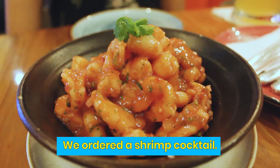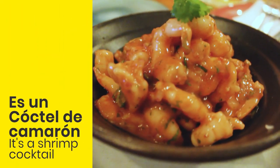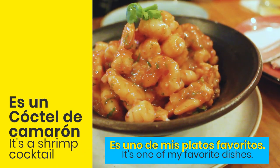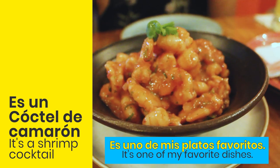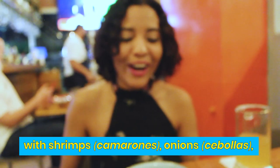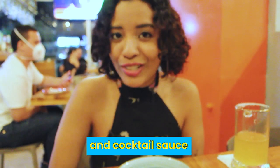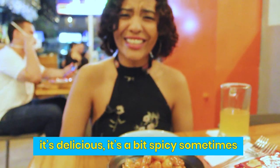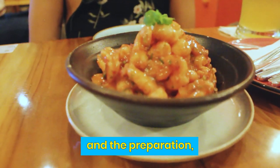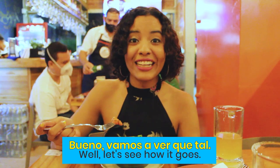I ordered a shrimp cocktail — es un coctel de camarón. It's one of my favorite dishes. Es uno de mis platos favoritos. This is a cocktail prepared with creams, onion, camarones, cebollas, and cocktail sauce. It's delicious. It's a bit spicy sometimes and the preparation varies depending on where you are. Bueno, vamos a ver qué tal.